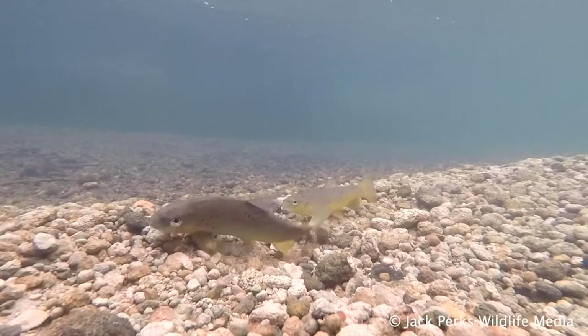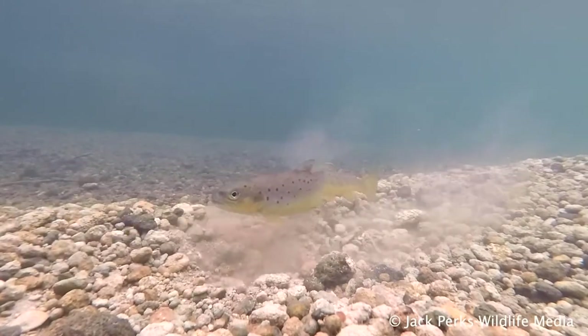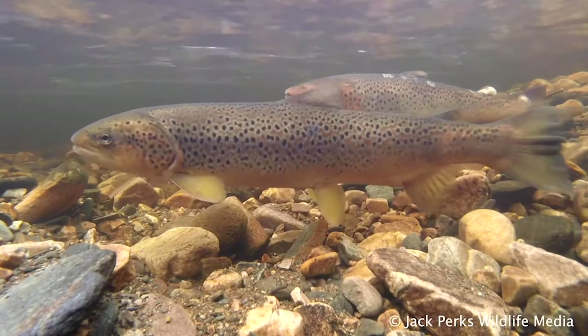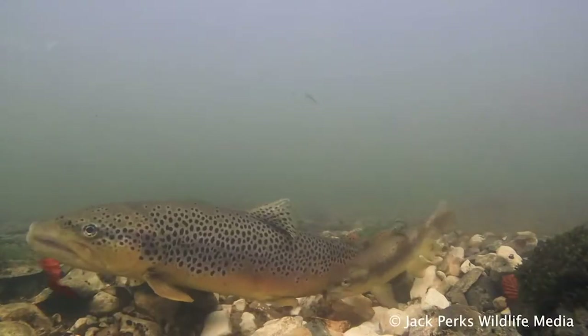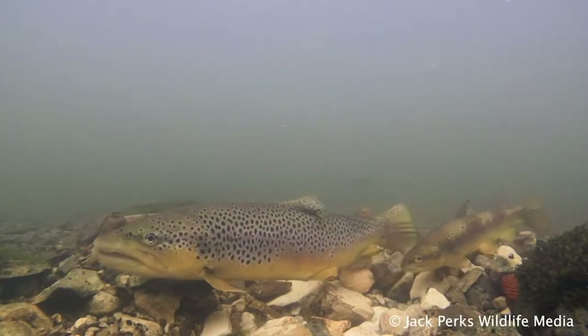Brown trout spawn in the autumn, with the females digging a nest called a redd. They prefer fast water with plenty of gravel to cover the eggs, and the males will often fight over which can spawn with the female and chase away any competition.